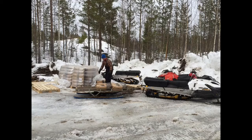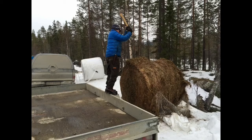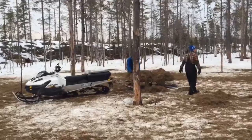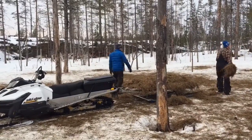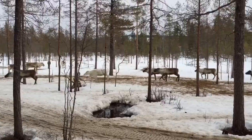A reindeer herder is putting pellet on the sledge, and here he is putting it out into the big buckets for the reindeers. Here's another reindeer herder chopping up hay.